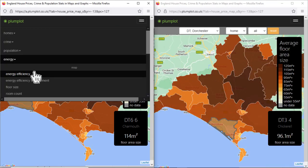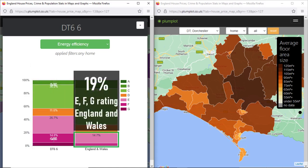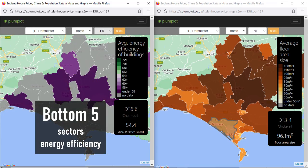On average, properties in Charmouth are not energy-efficient. Over 45% of properties there have an E energy rating or lower. In England and Wales, it's less than 20%. Charmouth is among the five bottom postcode sectors with the least energy-efficient buildings in the Dorchester postcode area.